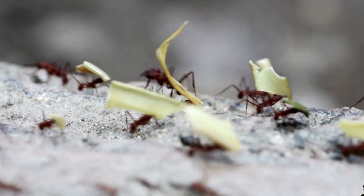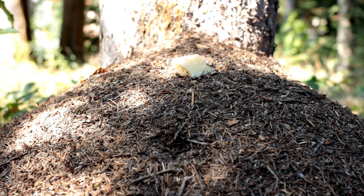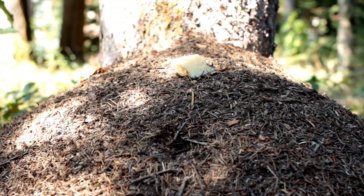The size of these nests can be massive, with some ant colonies living in nests that span the size of a football field.